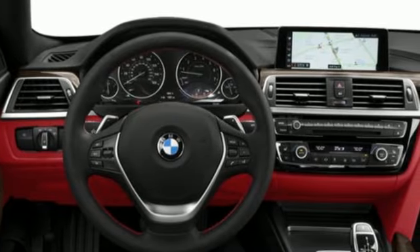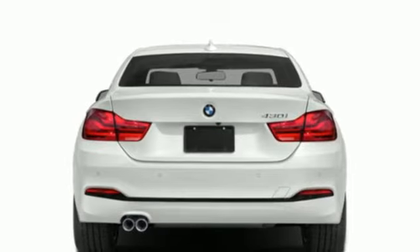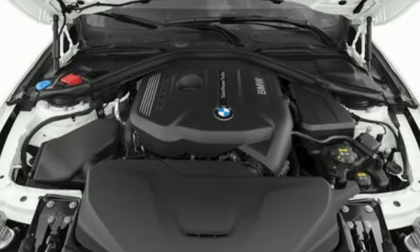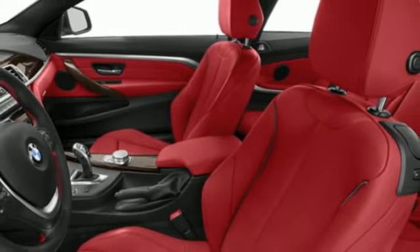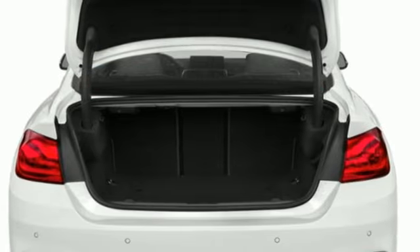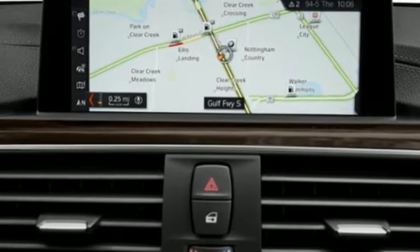It comes with the features you need: external memory control, dual zone climate control, memory exterior door mirror settings, aluminum wheels, automatic transmission, rear wheel drive, internet radio, driver memory seats, gas pressurized shocks, auto dimming rear view mirror, and an intercooled turbo inline four cylinder engine.